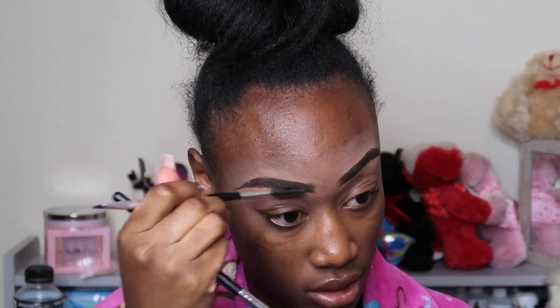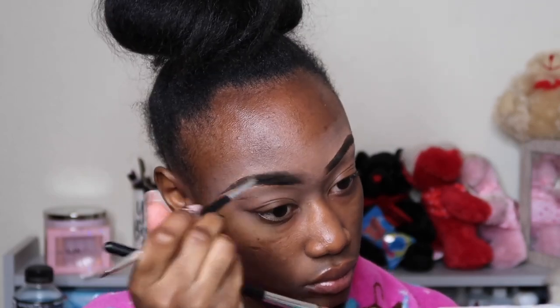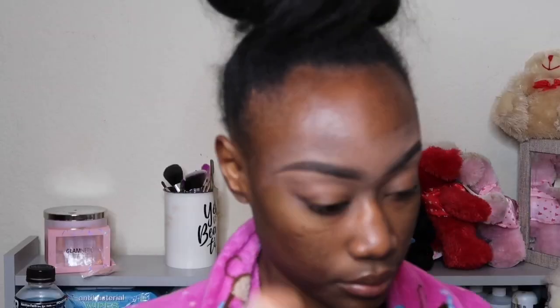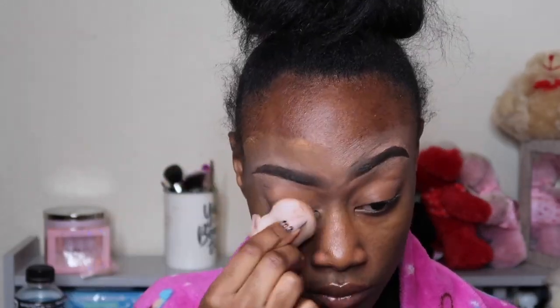Now after blending that concealer in with the brush, I am just going to fluff out the endings of my brows to give them more of a natural look. Then I did go in with this powder foundation — I've been using this powdered foundation to pretty much just act as my setting powder, because I am cheap, not gonna lie, and it's been sitting there so we're gonna use it.